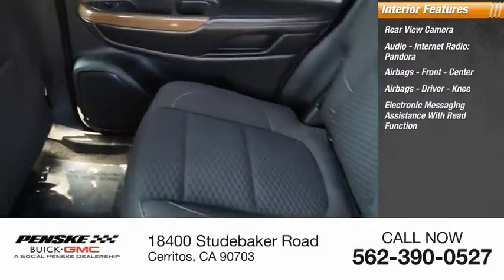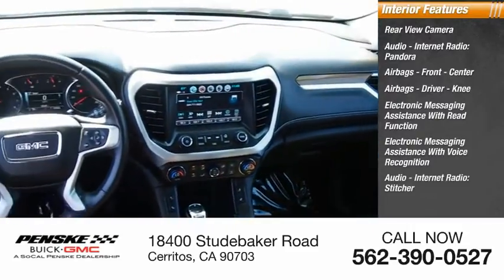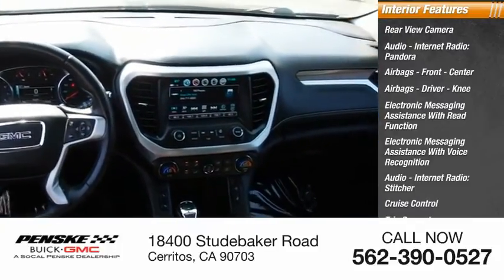Electronic messaging assistance with read function, electronic messaging assistance with voice recognition, audio, internet radio, Stitcher, cruise control, trip computer, child safety locks.